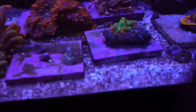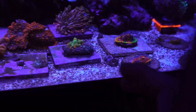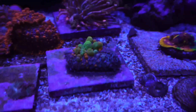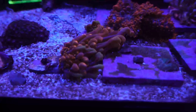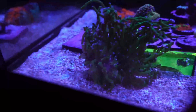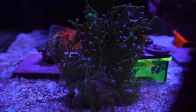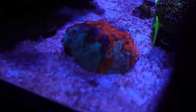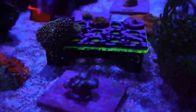He's got some insane mushrooms in here. Normally this bounce mushroom is way bigger, but as of right now he's not too big. We got a few more torches in here, and then there's this frogspawn that's got super long tentacles — that is really, really cool. He actually got an acanthophyllia — there's a little mini acantho in here, which is really cool. And there's some nice blastos in here.